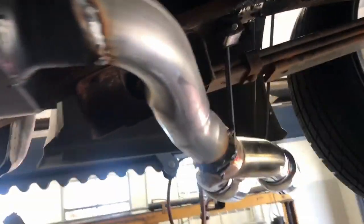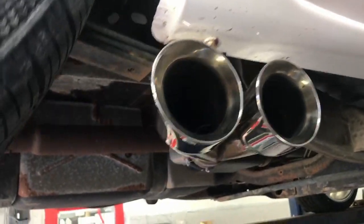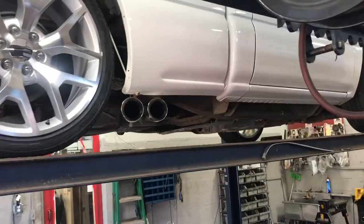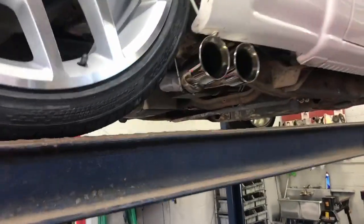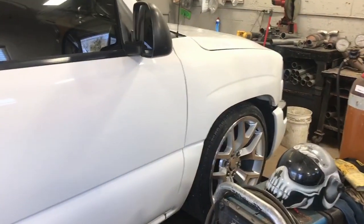Three-inch tailpipe into a dual Corsa double-walled tip out the side, in front of the rear tire. There it is — hope you guys like it. Let us know what you guys think in the comments.